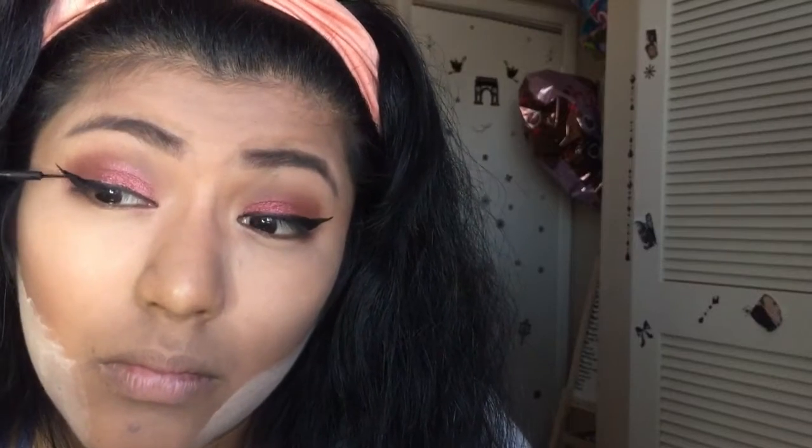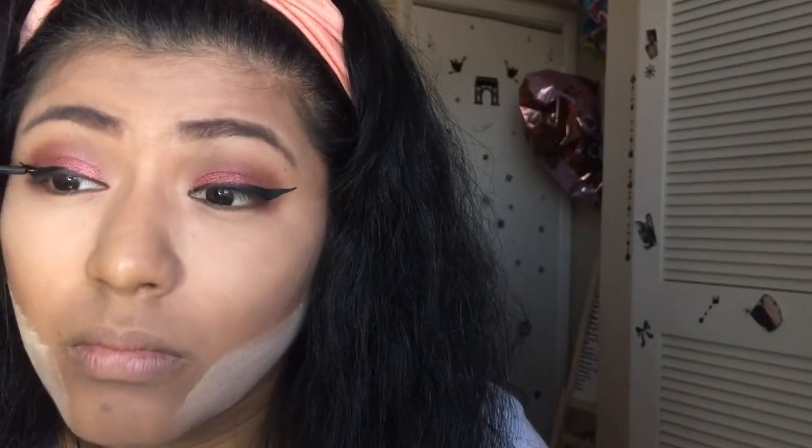I messed up — you know what that means, gotta make the other one thicker too. I can never make them small. Looking at it from far away, I guess they look the same. I forgot to do my under eyes so I'm going ahead with that same outer corner color underneath. Okay, so I'm going to finish up this palette and then use the Morphe to complete the look.